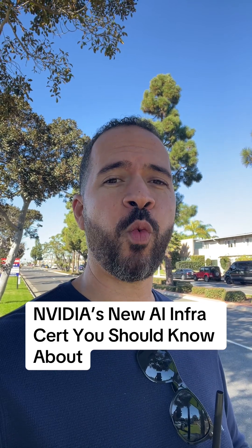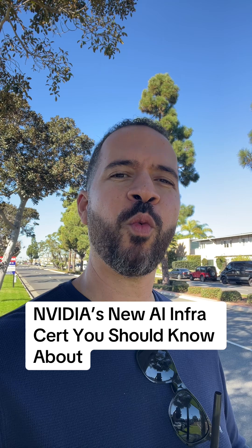If you're a cloud or infrastructure engineer watching AI explode and thinking, where do I fit in? Listen up. There's a new NVIDIA certification that helps you become the person who actually runs AI in production, not just talk about it.